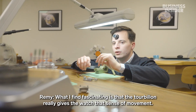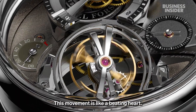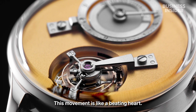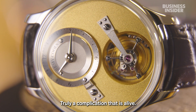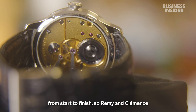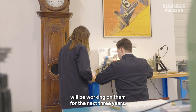What Remy finds fascinating about the tourbillon is that there's truly a spirit of movement in the watch — having something like a beating heart within the movement, a complication that is truly alive. It takes about a month to complete a watch from start to finish, so Remy and Clémence will be working on them for the next three years.